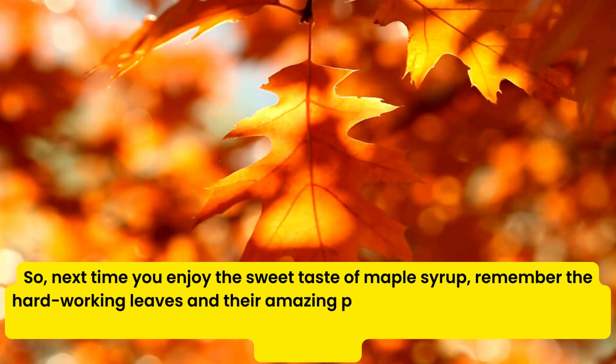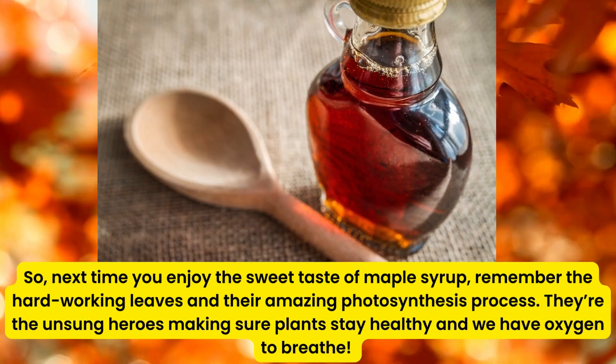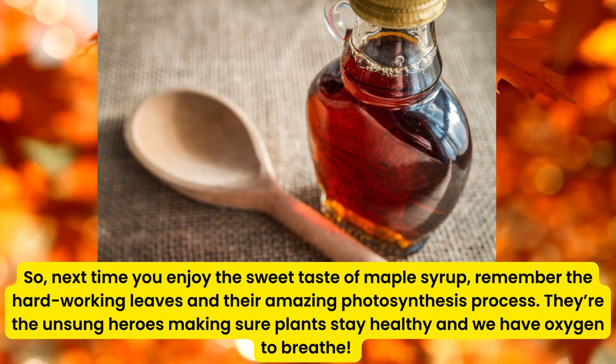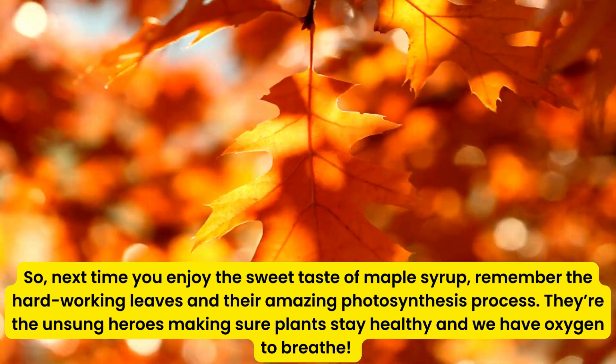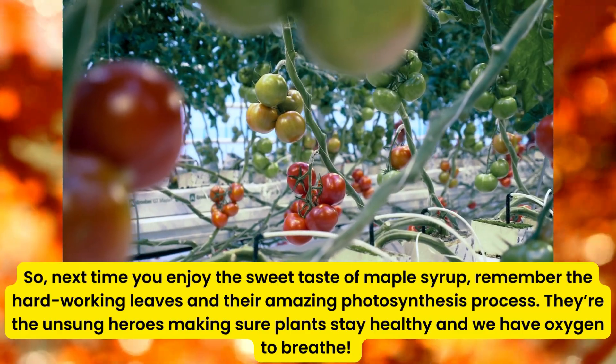So, next time you enjoy the sweet taste of maple syrup, remember the hard-working leaves and their amazing photosynthesis process. They're the unsung heroes making sure plants stay healthy and we have oxygen to breathe.